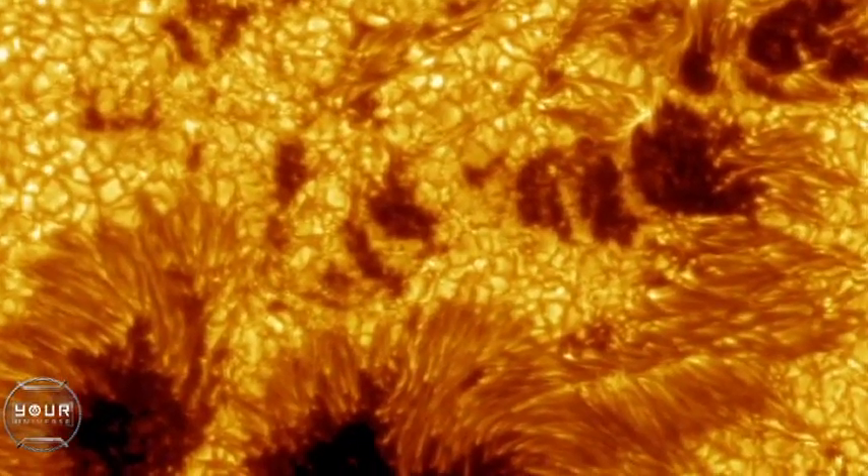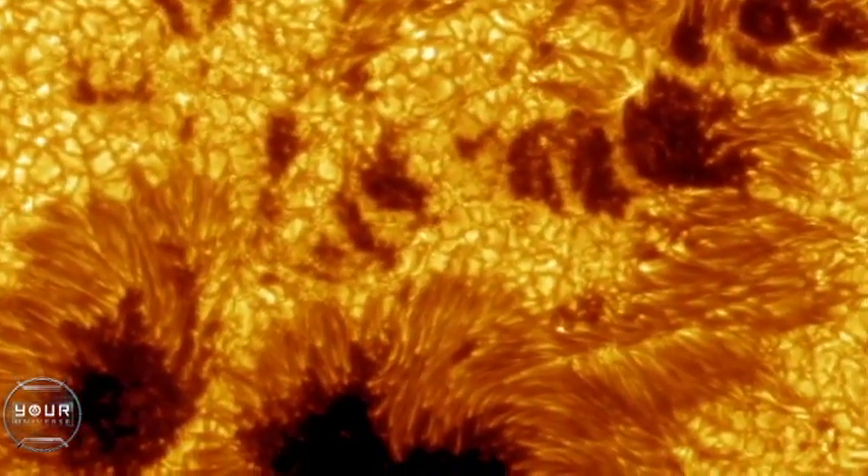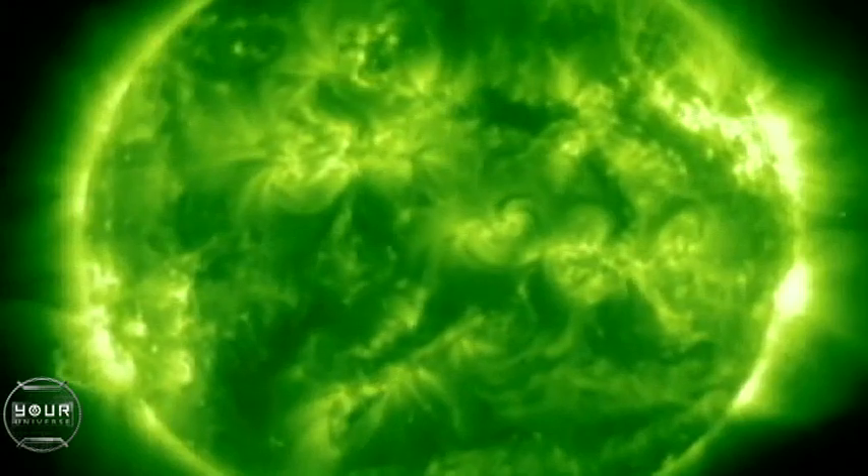Meanwhile, inside those supergranules — those large convection cells — smaller bubbles called granules are constantly forming. The granules are about the size of Texas, and they appear on the surface, spread out, and submerge again in about five minutes. So it's a tremendous energetic process.